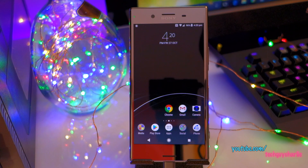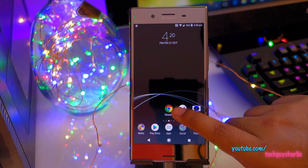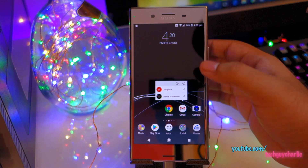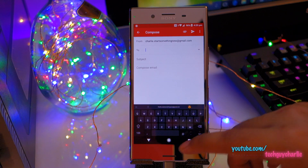Moving on to the more positive aspects of the Android Oreo update — app shortcuts. App shortcuts were available in Android Nougat but were unfortunately disabled on Sony Xperia devices because the Xperia launcher did not support them. But in Android Oreo, Sony has finally enabled app shortcuts. What app shortcuts does is, if you long press an icon, you get these shortcuts and you can tap on one to go straight to Compose, for example.